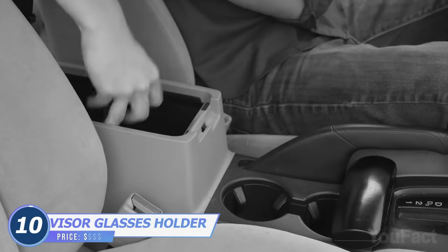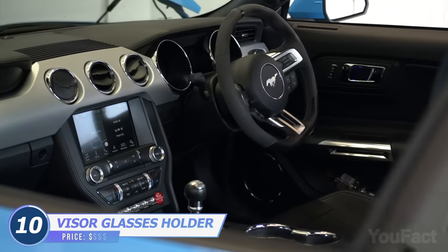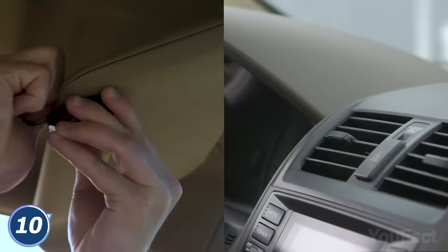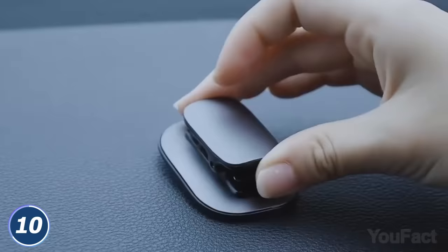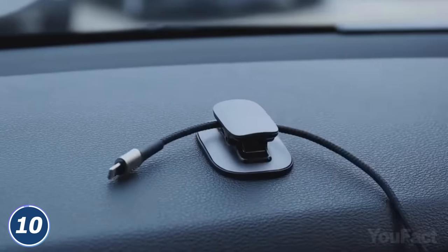Searching for your sunglasses in the center console while driving isn't the best idea. In case your car doesn't have a sunglasses holder, here it is — a Baseous clip. It's easy to mount either on your sun visor or on the air vent, and easy to use. Need some other stuff to be fixed? Use the clip to hang a pocket with your lunch or keep the charging cable for your phone nearby.